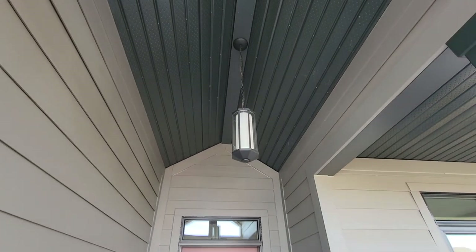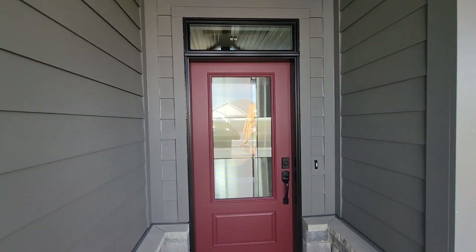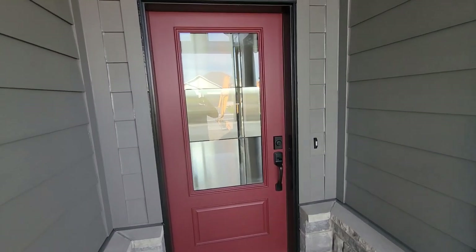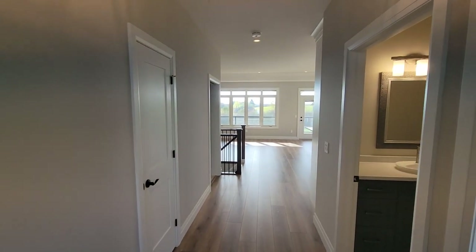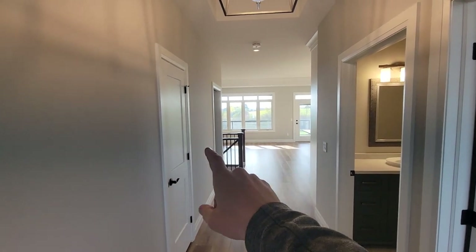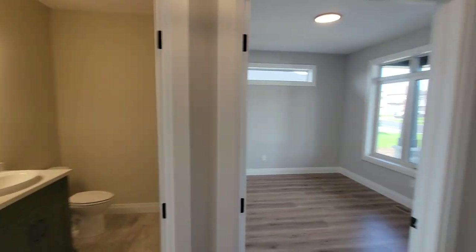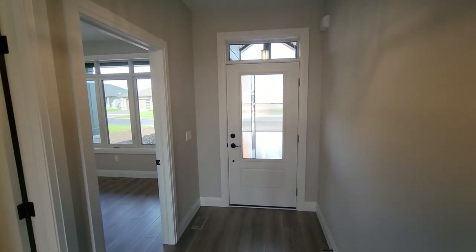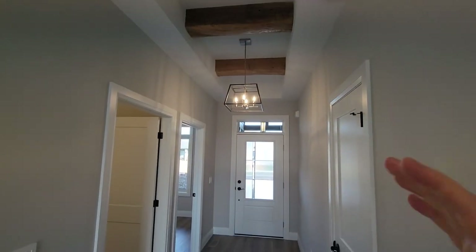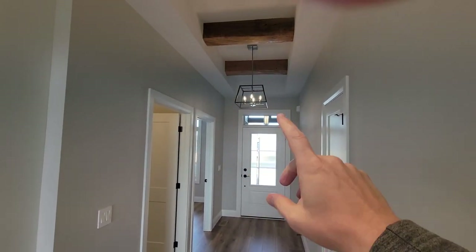Just before we go in, there's a nice cathedral ceiling heading back toward the front door, which gives it a nicer designation. Coming inside through the front door, straight ahead is the front foyer leading into the house, with a coat closet right here. This house is 1,478 square feet on the main floor, so lots of amenities in a more compact layout.